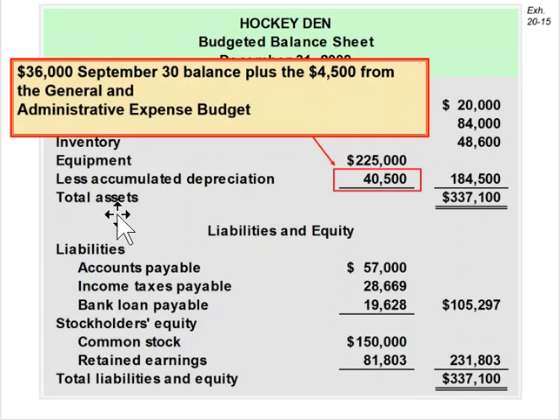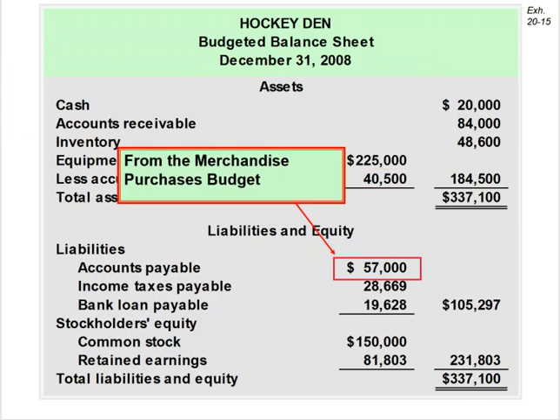The accumulated depreciation is the pre-existing balance plus $4,500 from the general and administrative budget. The accounts payable of $57,000 comes from the merchandise purchases budget.